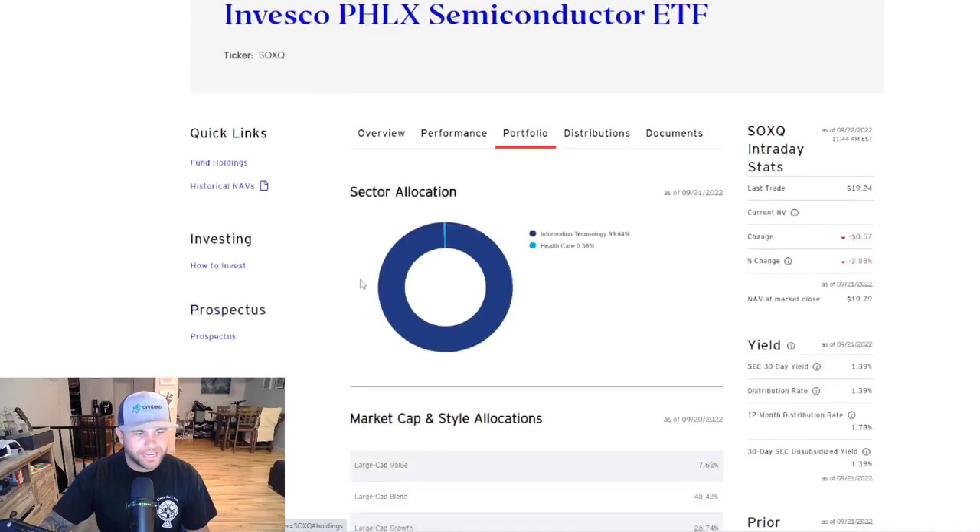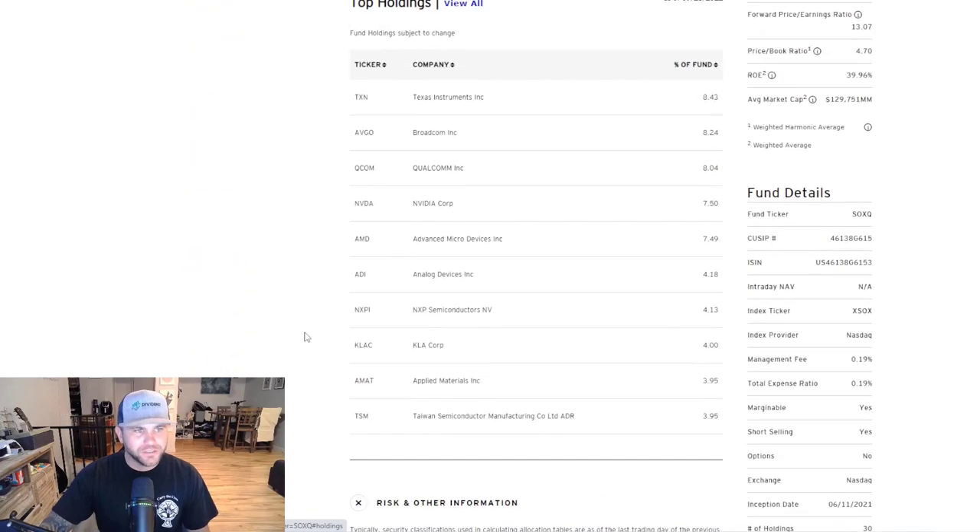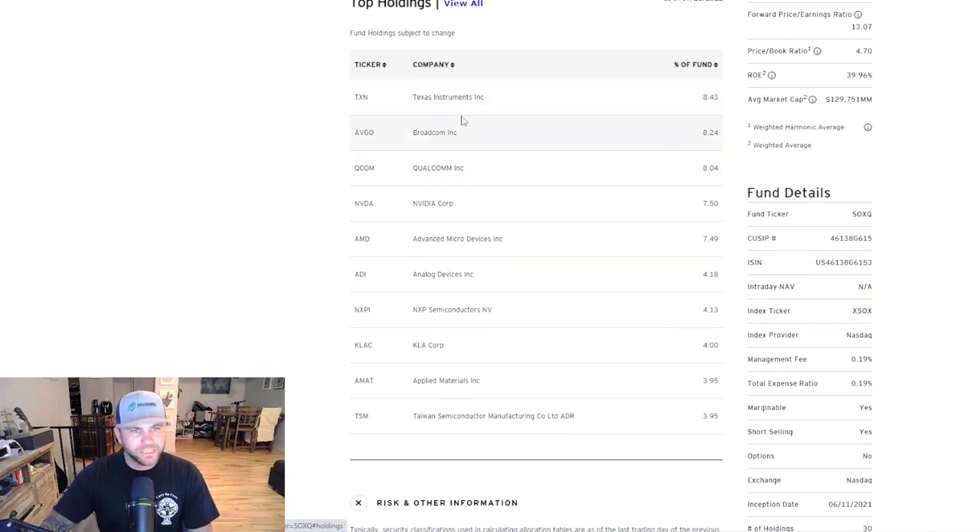The next big thing I wanted to look at is the overall portfolio of each ETF, so I'm going to show you the top holdings. For SOXQ, Texas Instruments is the top holding at 8.43% of the total ETF. Next is Broadcom, then Qualcomm, NVIDIA, AMD, Analog Devices, NXP, KLA Applied Materials, and Taiwan Semiconductor Manufacturing coming in at just under 4%. Intel is in here as well at about 3.5%. So you are getting all of those major semiconductor players in this single ETF.